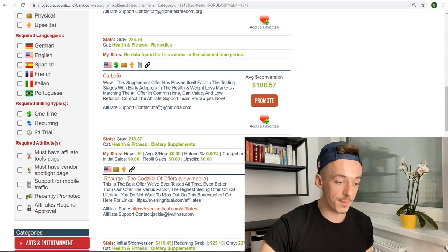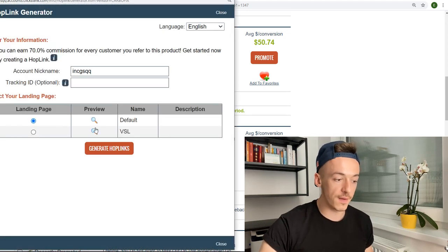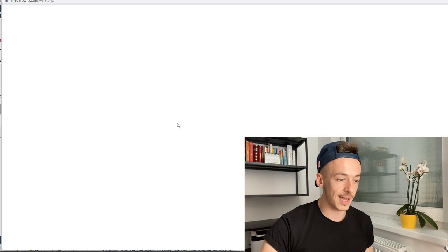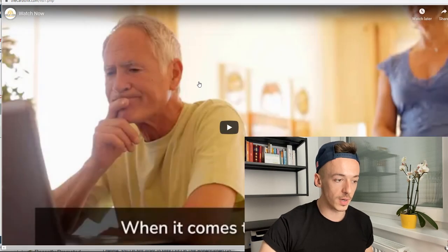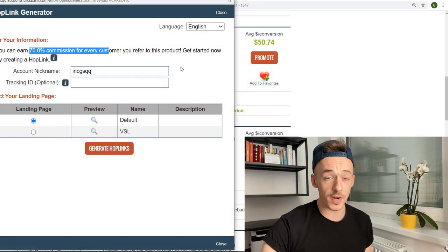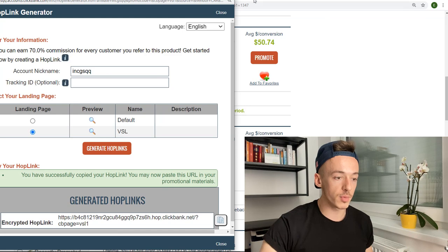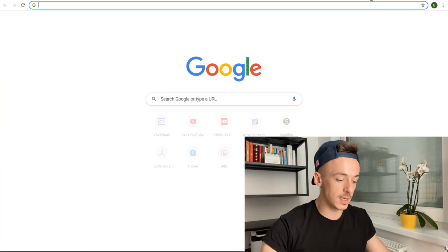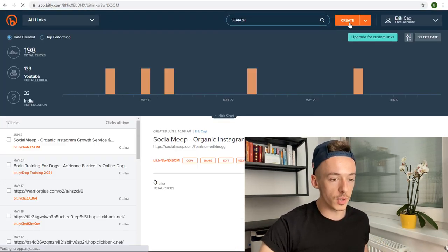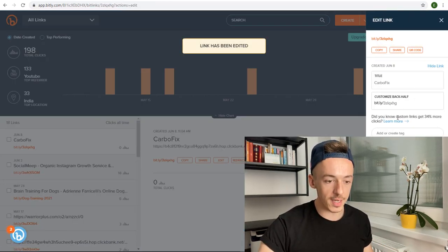A lot of people want to get into CPA marketing — this is how you do it. And for those who want to sell products on ClickBank, this is how you do it as well. Just go to health and fitness and pick up one of these products. For example, Carbo Fix — click 'Promote,' get your affiliate link, choose Default or VSL. Let's check the VSL — it looks alright, it's going to work. You get paid 70% commissions, which is crazy good. Generate the HopLink, then head over to Bitly to shorten it and save it.